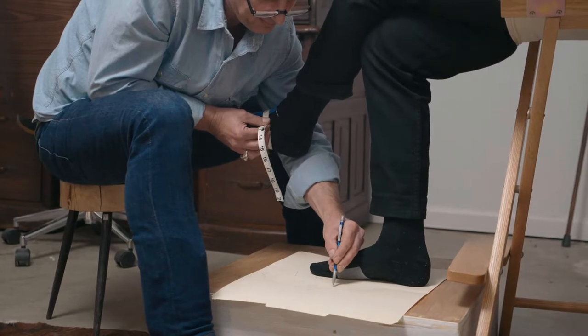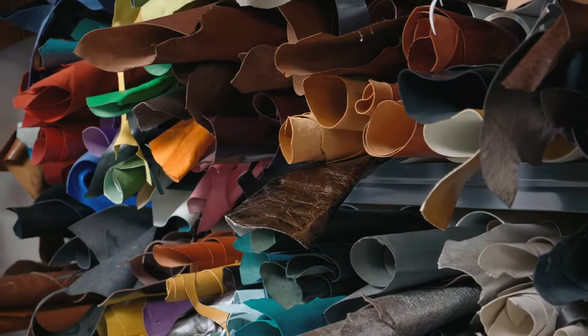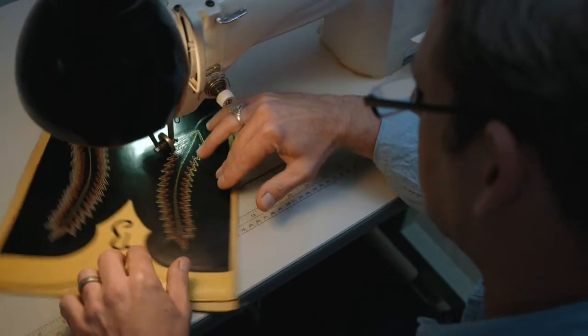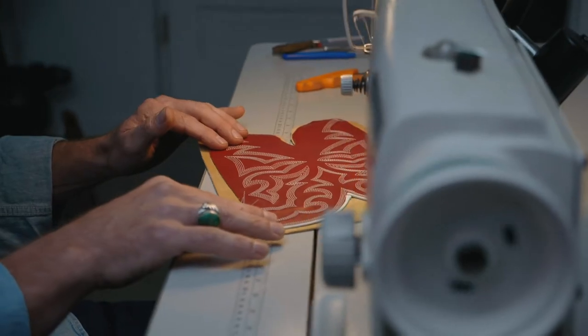I take eight measurements and tracings of the foot, then create the last with these measurements to ensure a proper fit. I cut all of my materials from whole hides, stitch when needed with a single-needle sewing machine, and do the rest by hand using time-tested techniques.